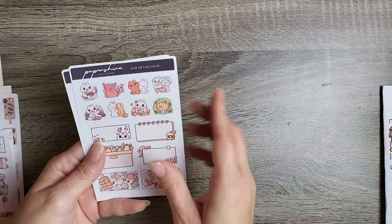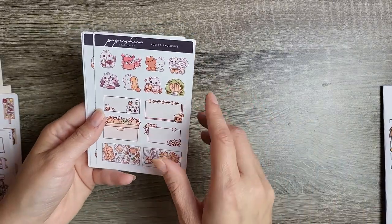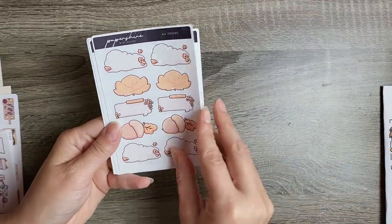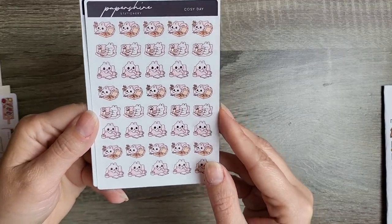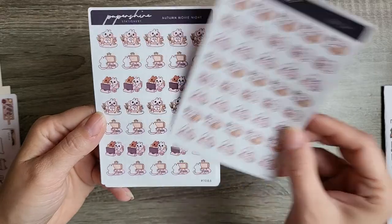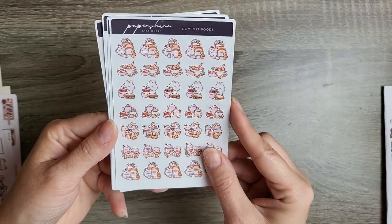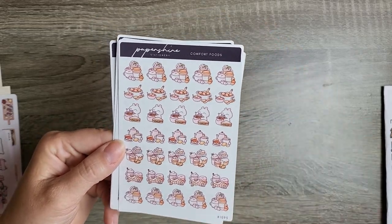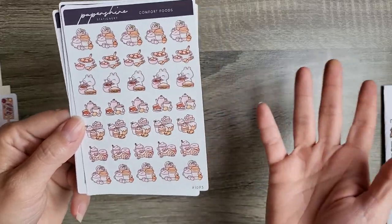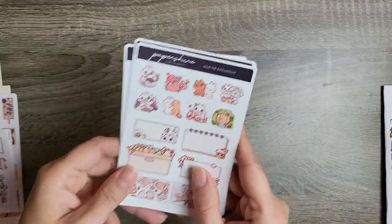Here is another Paper Shire order — no PR code again, which drives me bonkers. August Facebook freebie, the all-order freebie. I got a cozy day which is just right up my alley — pizza, drinking, reading, so cute. Movie night. And then some comfort foods — I got this really for the pumpkin spice. I know I'm so basic, I don't even drink pumpkin spice that much — I just love the look of it. That was a mini order.